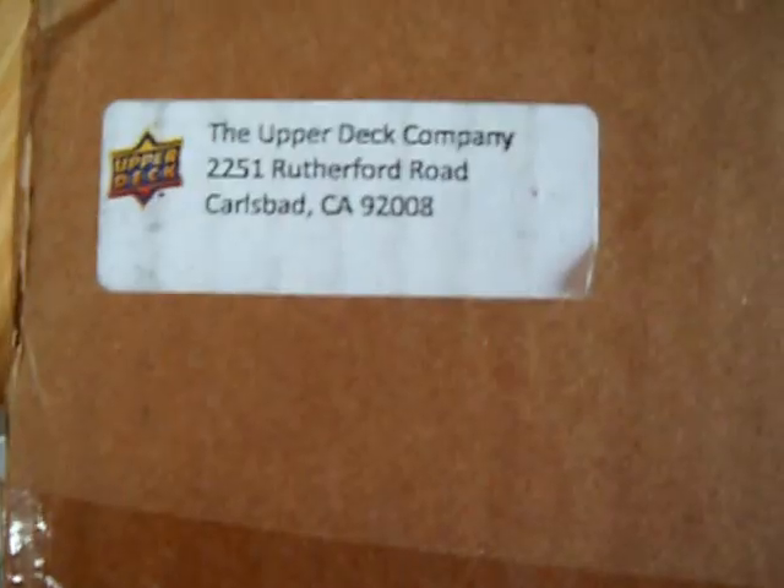Hey guys, this is a Quick Mail Day from the Upper Deck Company for the Volunteer Alliance. They send you missions and they'll send you a mail day depending on what you do. I was going to show you a quick glimpse of what I've got — I don't have a whole lot of time on my camera, so I'll show you a little bit.